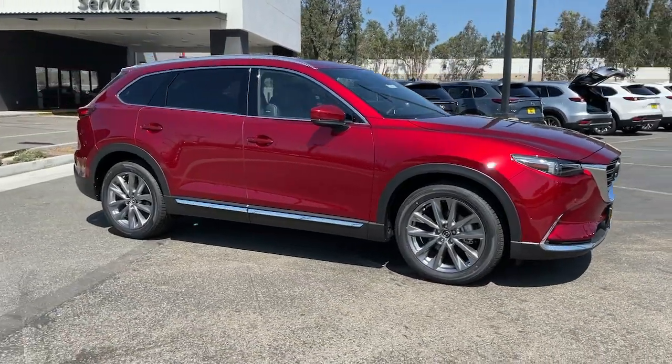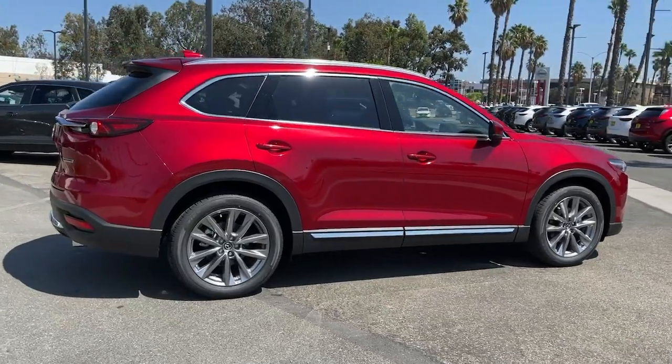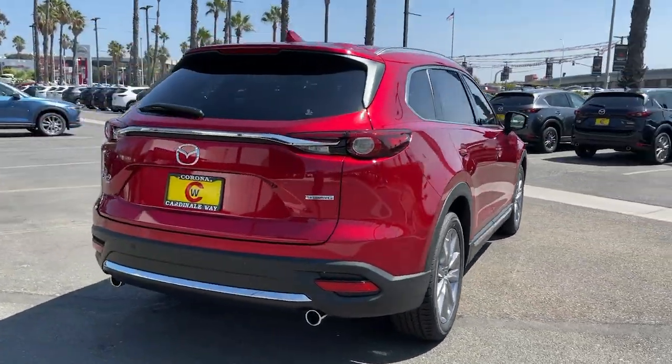Your next car could be the 2021 Mazda CX-9. Make every road trip the best it can be in this sweet driving CX-9.